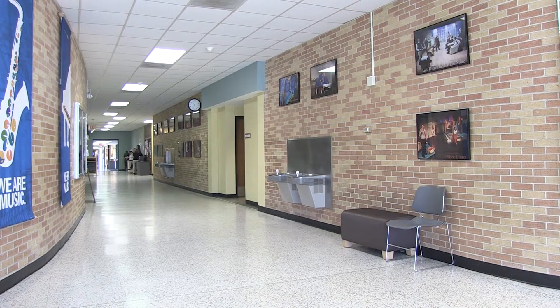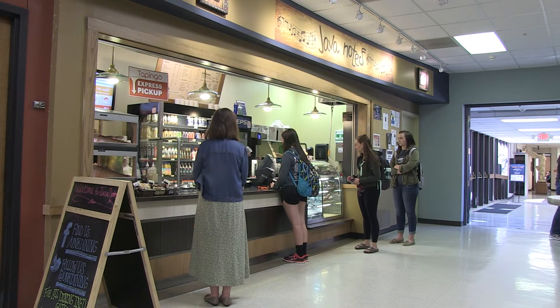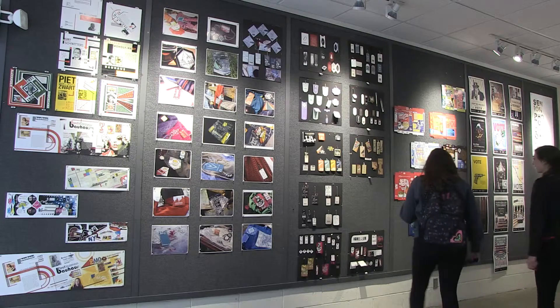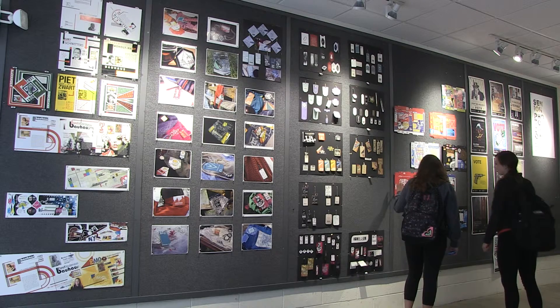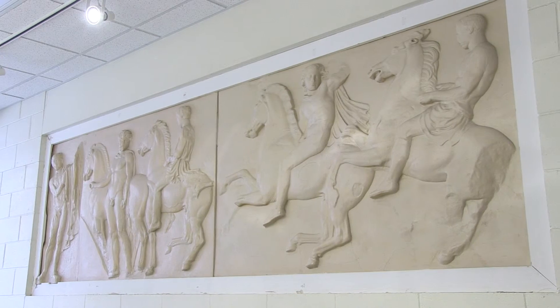The 23,000 square foot addition includes an art gallery, classrooms, working areas, galleries, free storage, and 11 faculty offices. It also displays student artwork as well as the original Parthenon Frieze donated by the class of 1911.